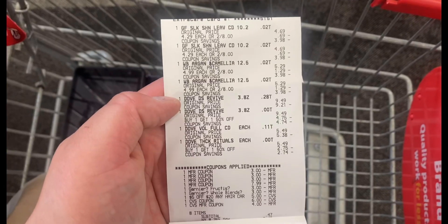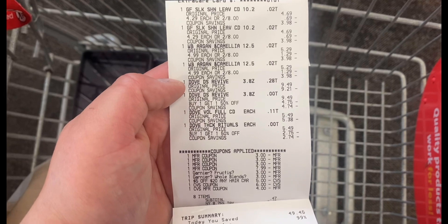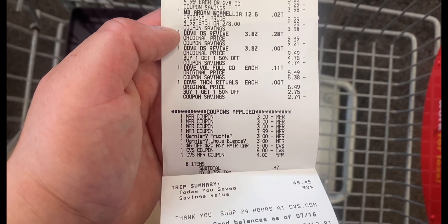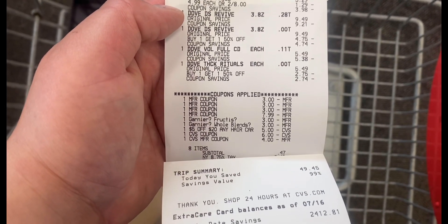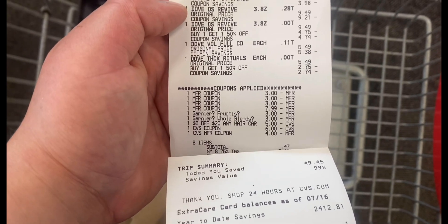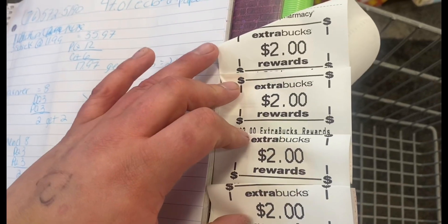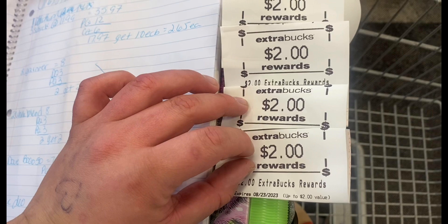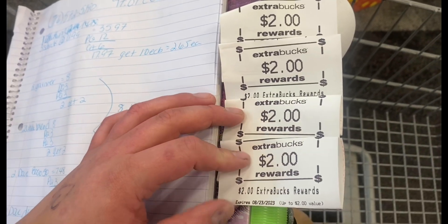That transaction worked out great. You can see all my Garnier, then all my Dove. My paper coupons scanned just fine, my two Garniers glitched, I had the $5 off $20 CRT come off. I used $10 in Extra Bucks and then paid $0.47, so I paid out $10.47. I got back $2 for the Whole Blends, $2 for the Fruitiques, $2 for the Dove shampoo and conditioner, and $2 for the Dove deodorant. I paid out $10.47, got back $8 — that transaction was a cost of $2.47.